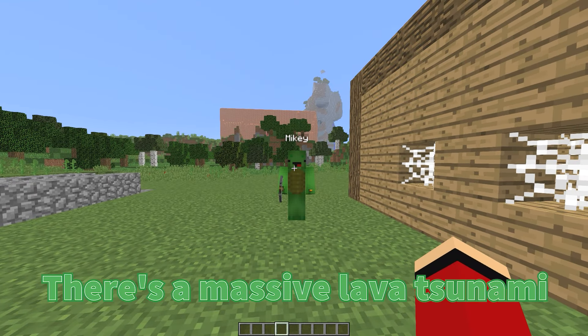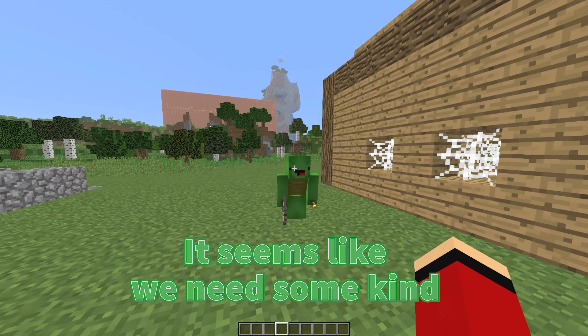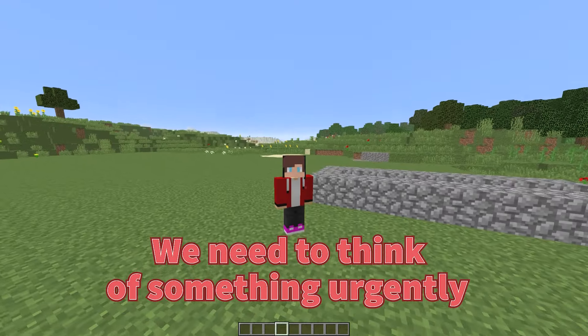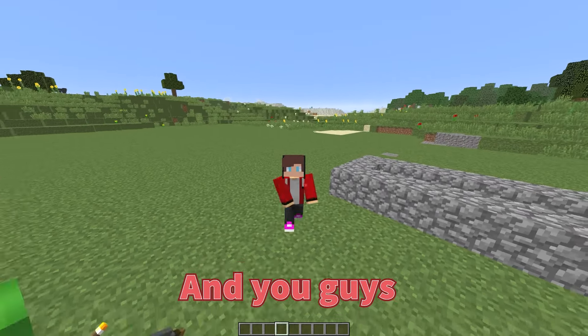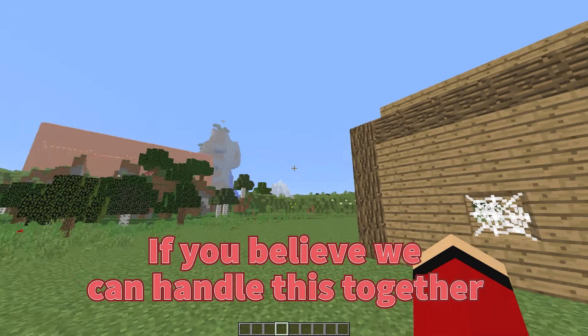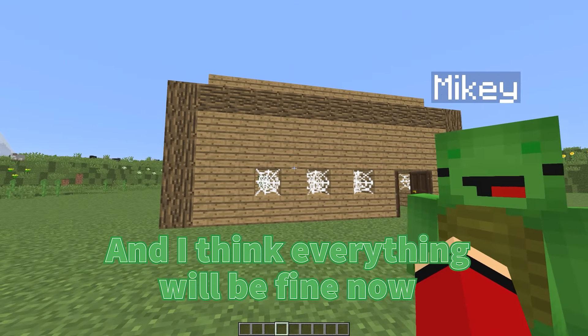There's a massive lava tsunami coming, can you imagine? And why does this always happen to us? It seems like we need some kind of protection to stop it — it looks like it's getting even closer. We need to think of something urgently. Like and subscribe to the channel if you believe we can handle this together. I believe in our subscribers, and I think everything will be fine.